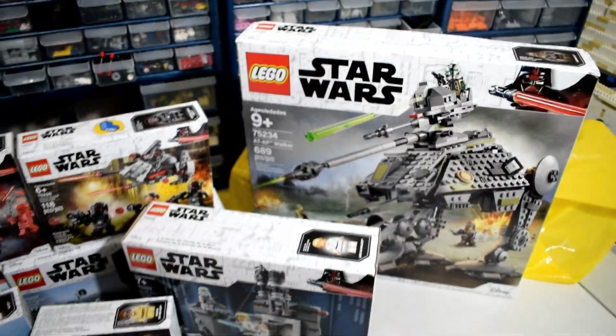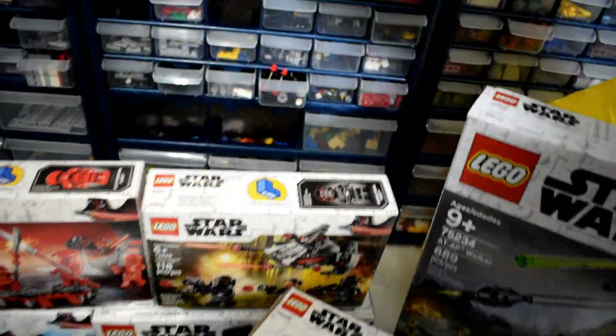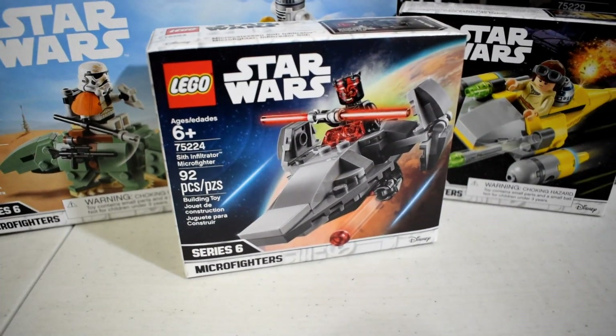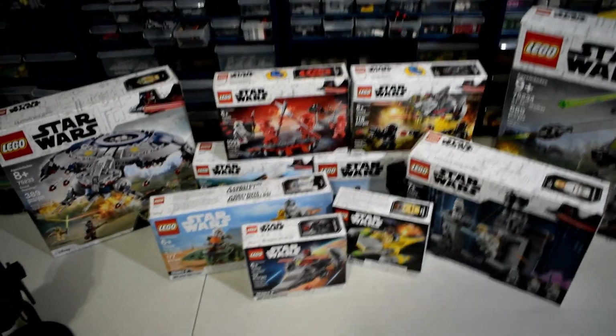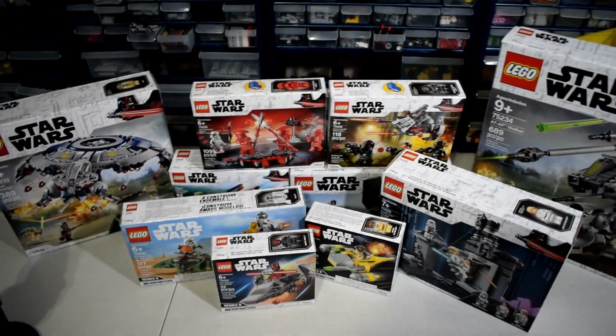Finally, last and probably least, the Darth Maul micro fighter. As I said, I wasn't super excited for it — I have tons of Darth Mauls with that very smiley, creepy face. I'll have to include it in the full wave review. The X-Wing is missing because they didn't have any at my store, but I'm going to pick one up before I do that full wave review.